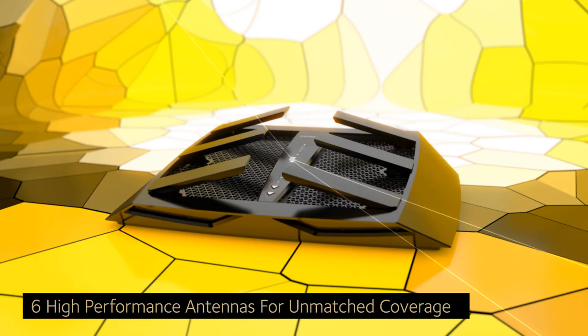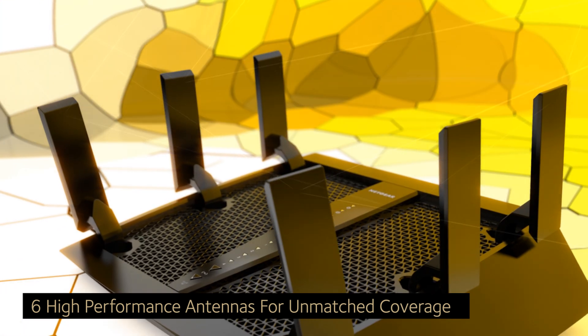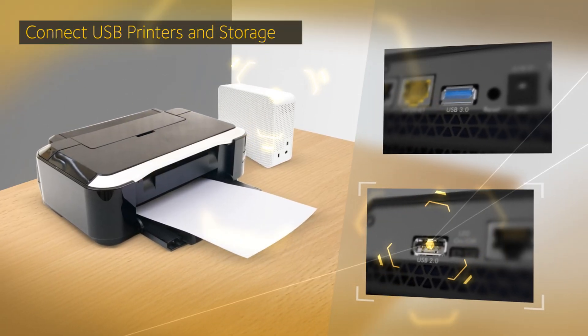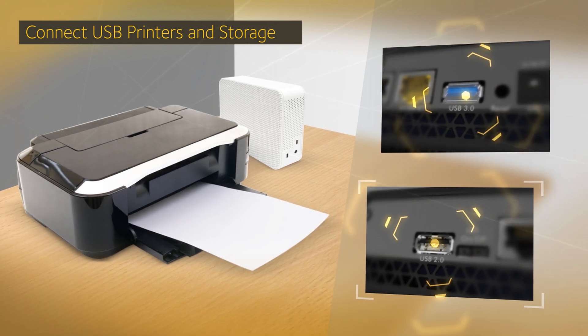The six high-performance antennas ensure you get ultimate coverage everywhere, pushing high-fidelity Wi-Fi to every corner of your home. The X6's two USB ports allow you to connect printers and storage drives to your home network, and access them wirelessly at gigabit speeds.